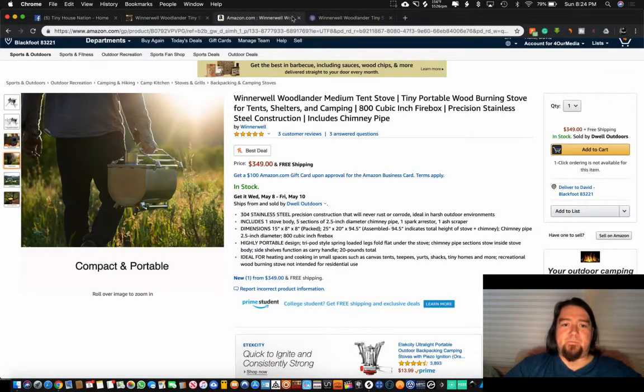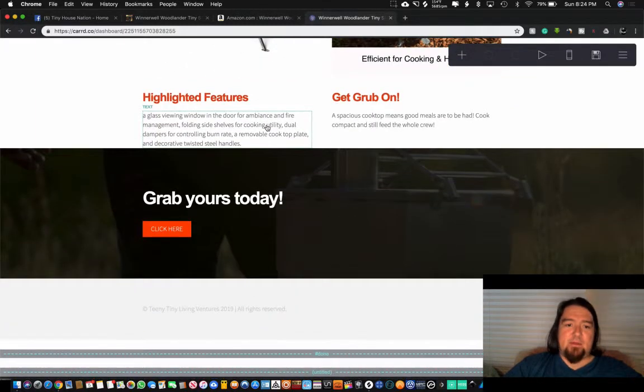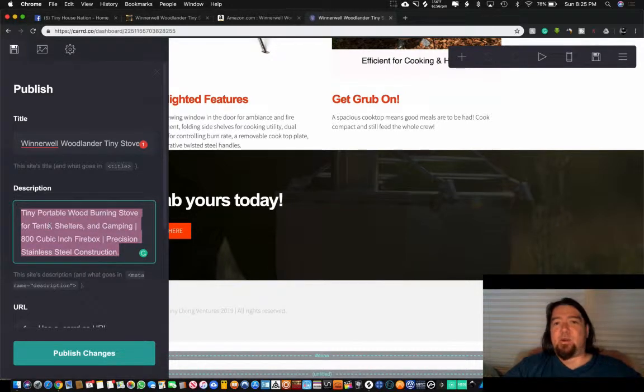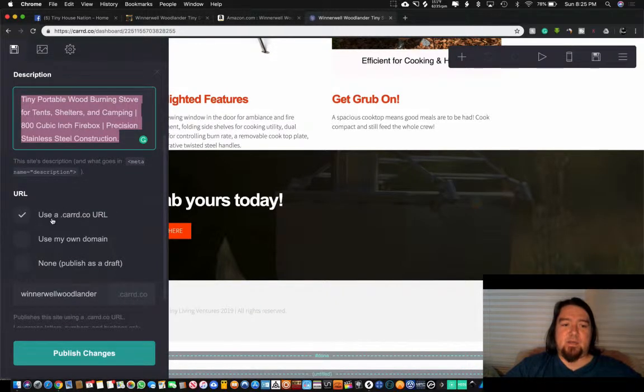The button takes visitors straight to our product on Amazon for them to purchase. They'll come to this website, it'll look very cool, and they'll go ahead and purchase. Once your site is built, click the save button. The title field is the tab title that appears in the browser, and the description is what shows up in Google search results — so if you happen to rank for this, you'll have a short description appearing in search results.